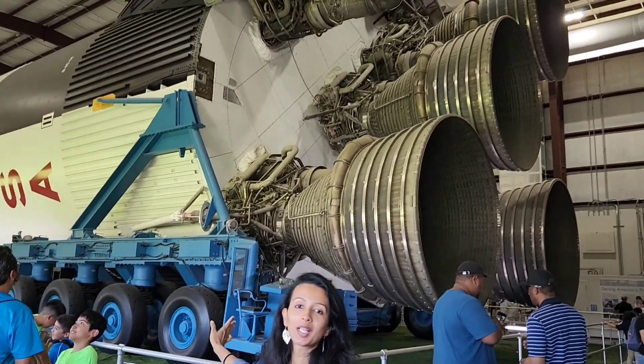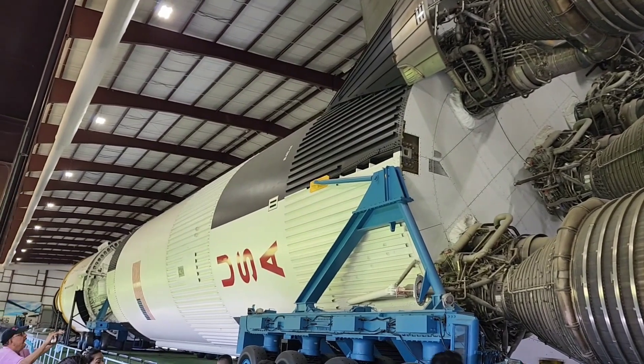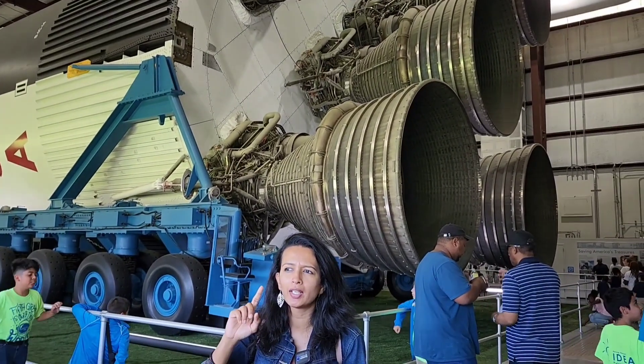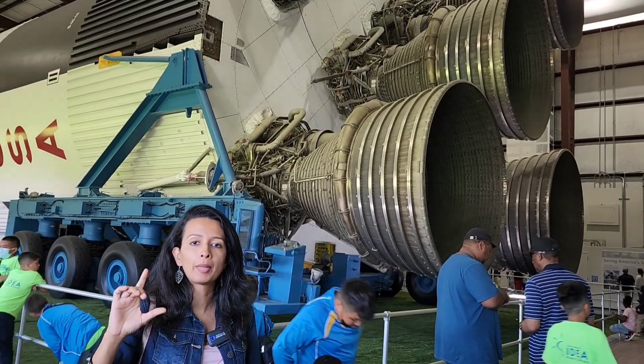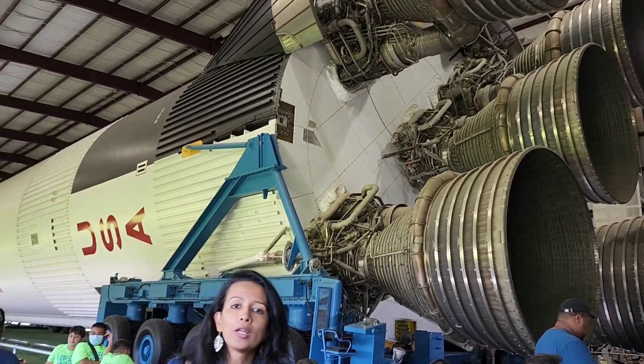We are going to find the rocket launcher. The rocket launcher is 67 and 73. We are going to participate in the 11th launching mission in the USA. We are going to use the Apollo 11.